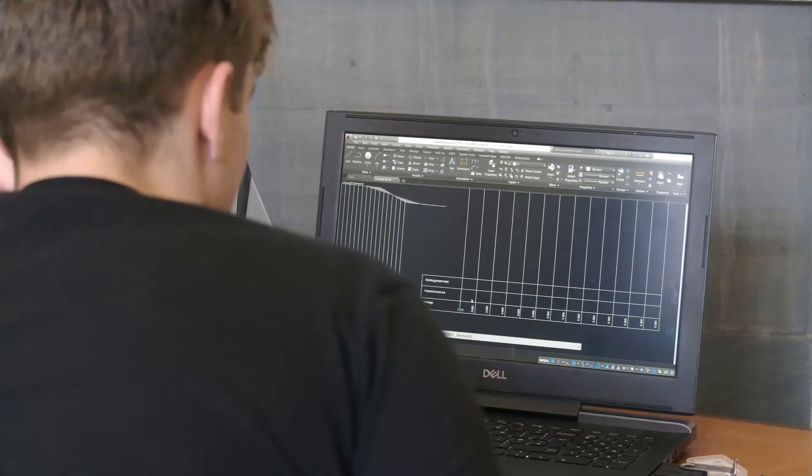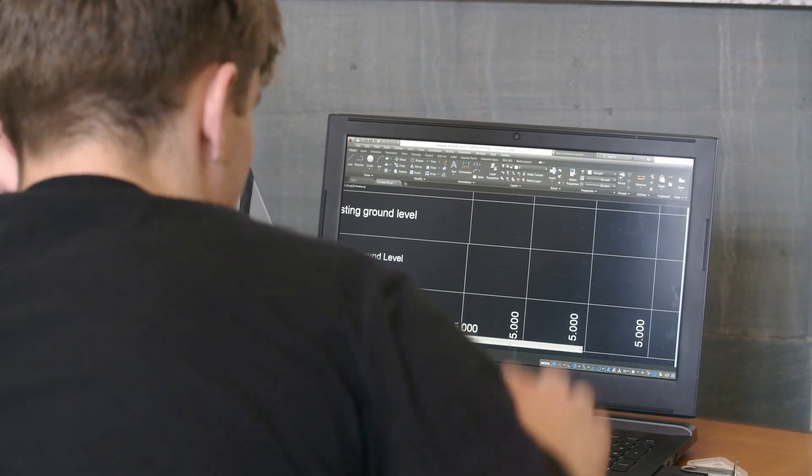We're here with the first-year civil students in Griginog for the annual surveying trip. This is where they get to practice and refine all the skills they've learned all year in their surveying module, and they get to learn a lot of new skills as well, where they have to do a lot of management and programming of their work — really invaluable skills to employers.